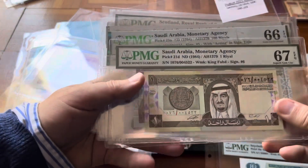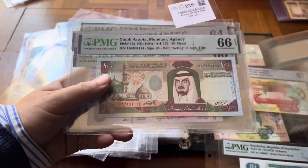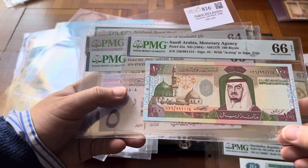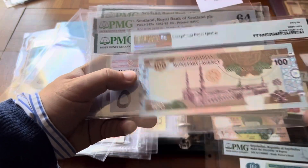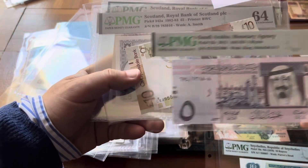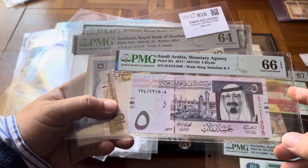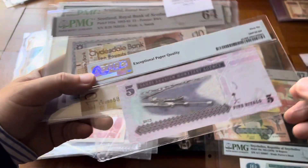Some more Saudi Arabia: Pick 21, nothing really rare about this one. Also Pick 25, 100 riyals — a bit more expensive but also not rare. And one of the close-to-newest, a five riyals.